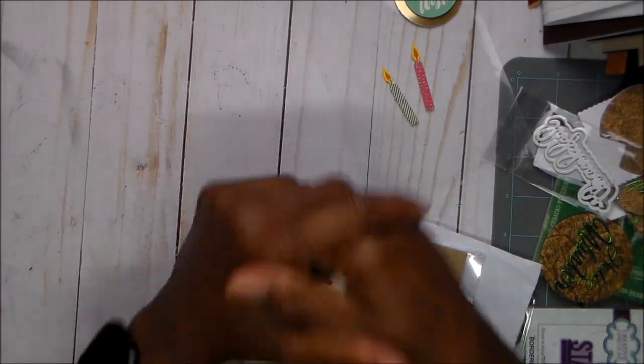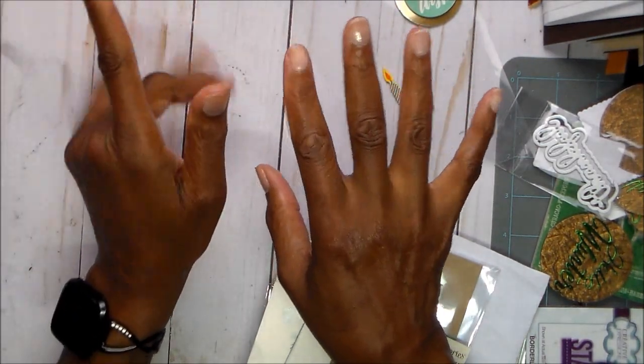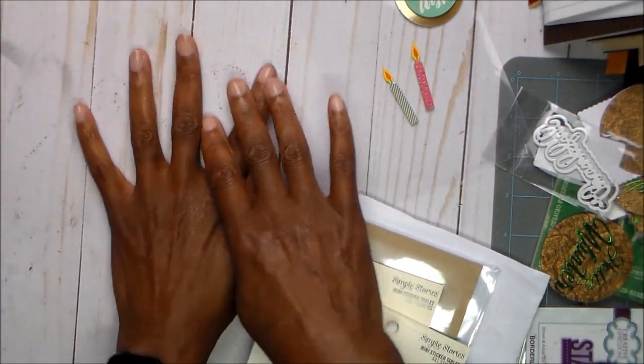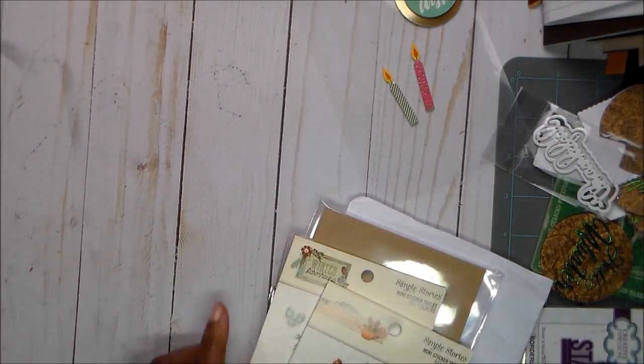Hello guys, this is Joyce, and I am here with some little bitty hauls, some little different things from several companies, and I don't know where to start.